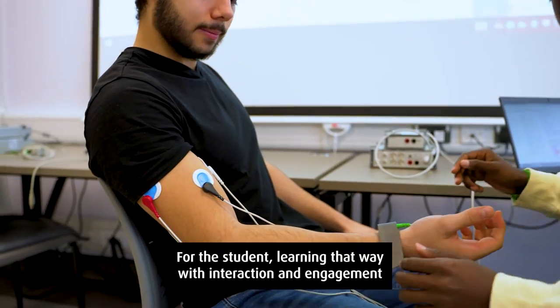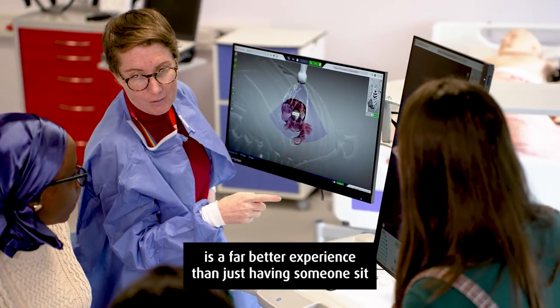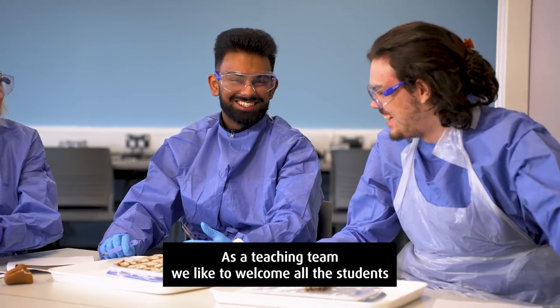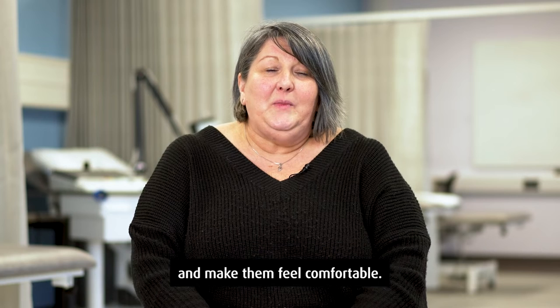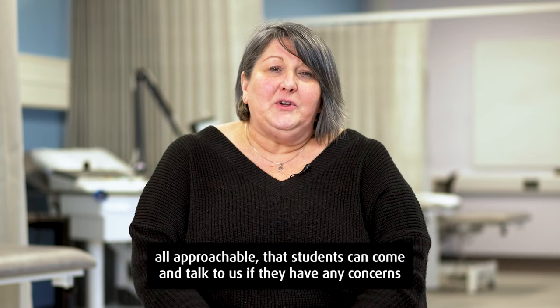For the student, learning that way with interaction and engagement is a far better experience than just having someone sit and talk to you about theory in a classroom. As a teaching team we like to welcome all students and make them feel comfortable, with a friendly and approachable approach.